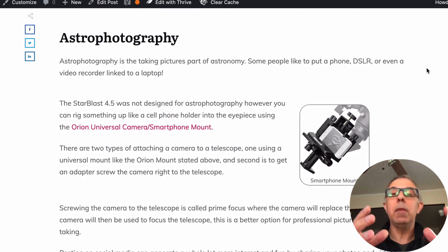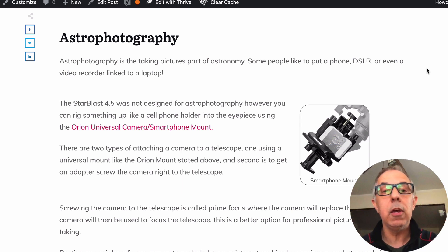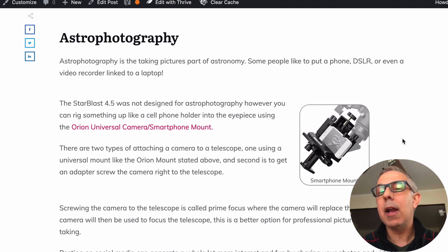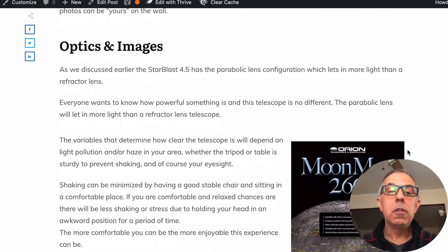Astrophotography is when you're taking pictures of all this stuff, and with social media everyone likes to do that. There are two ways: you can get the camera mount and put your phone on there — it'll hold a small camera but not a big one. For a larger camera you'd need a different mount that screws on. The StarBlast 4.5 is probably not the best telescope if you want to make large, detailed images.